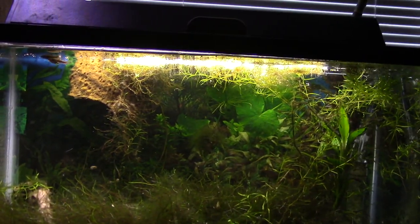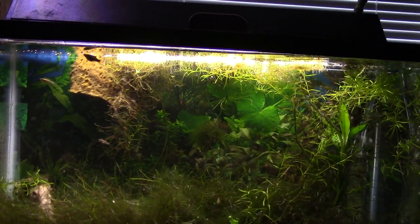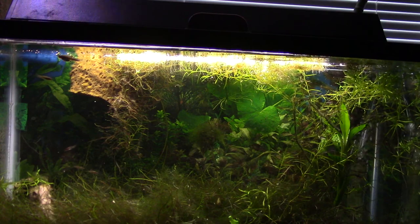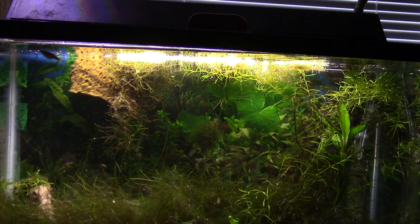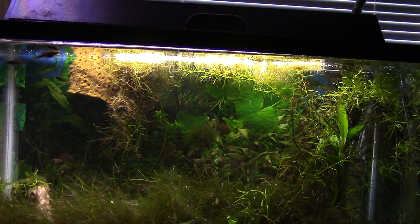I also have a Melanistic Gambusia Holbrooki, which is like a Dalmatian mosquito fish — a rare variety of those as well, so let me know. Thanks for watching guys, I will see you in the next video. As always, like, comment, subscribe.